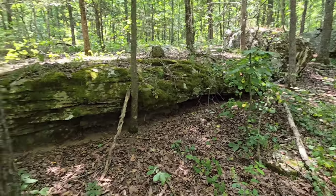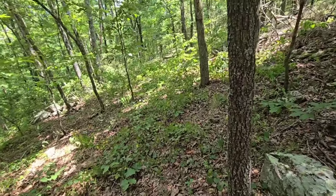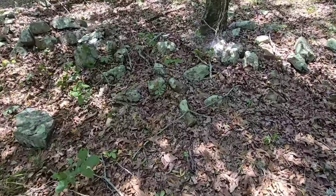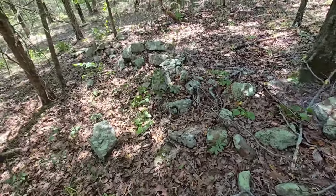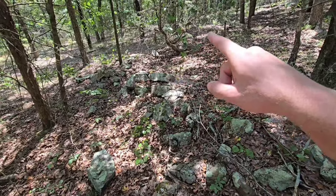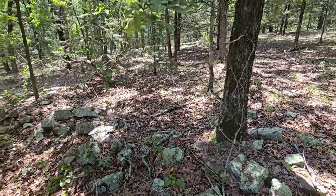Found some more rocks but no caves yet. Looks like this used to be an old rock wall at one point - it goes over this way and then that way. That's kind of cool. There's no telling how long that's been down here.